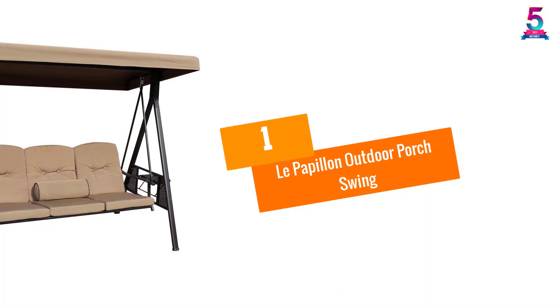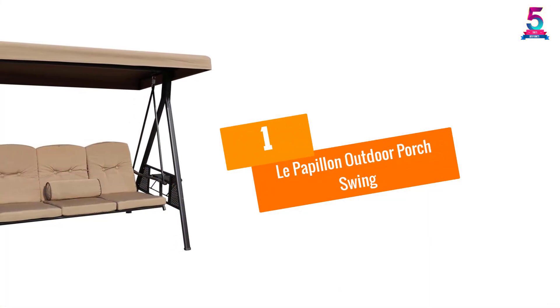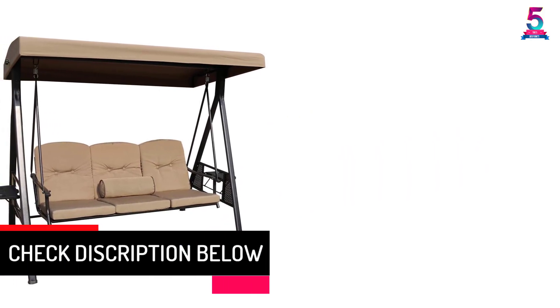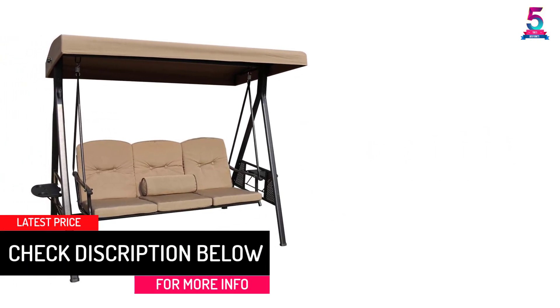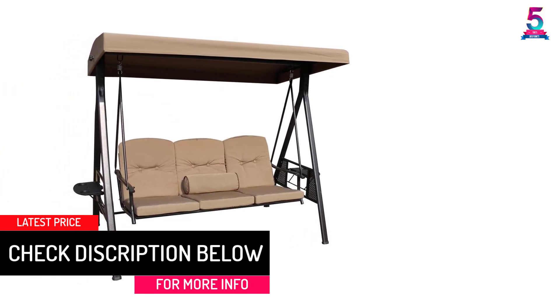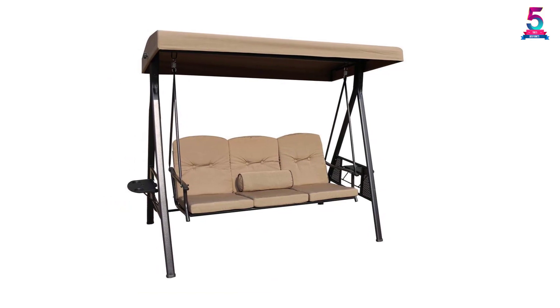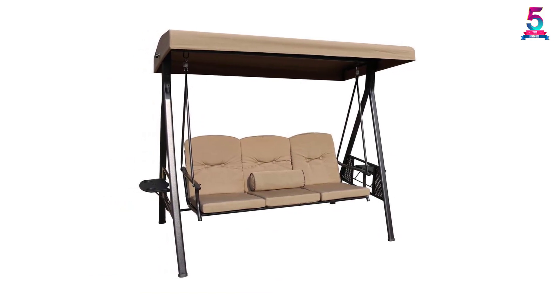At Number 1: Le Papillon Outdoor Porch Swing. This swing is functional as well as looks fantastic on your patio. With the heavy springs connecting the swing to the durable frame, you can enjoy a calm rocking motion. The canopy has been specially designed to be adjustable, so whether it is the rain or the sun, this canopy can effectively protect you against the elements.